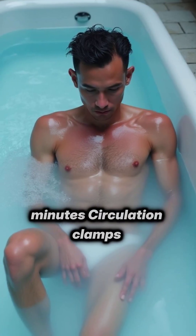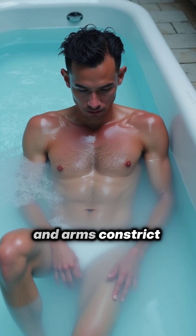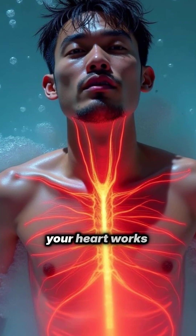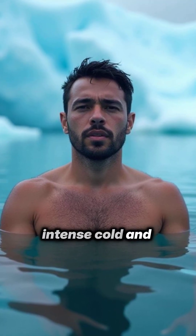One to three minutes: circulation clamps down. Blood vessels in the skin and arms constrict to conserve heat, and blood is pushed toward your core. Your heart works harder and you'll feel the buzz of adrenaline. Core temperature hasn't dropped much yet, but you'll feel intense cold and tingling.